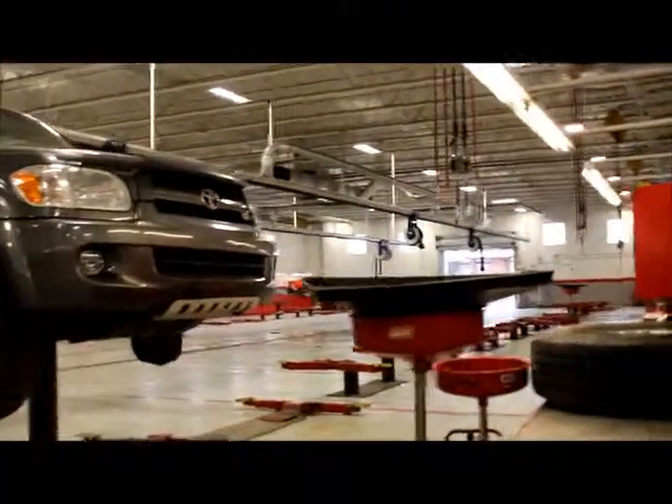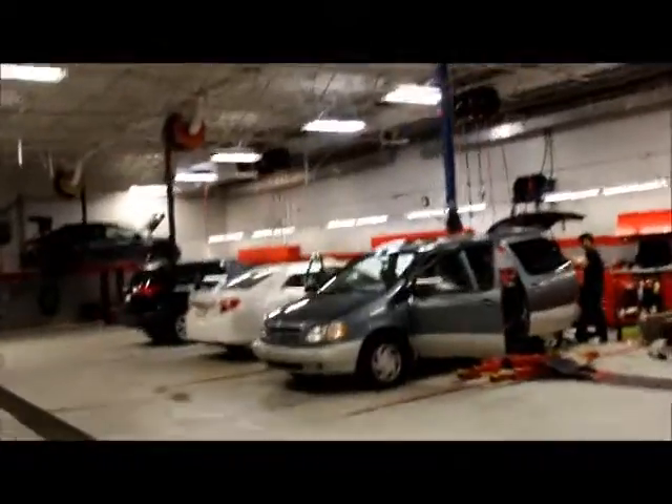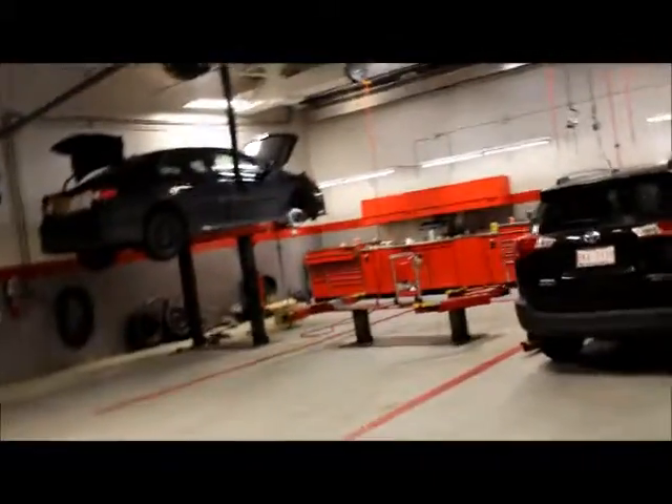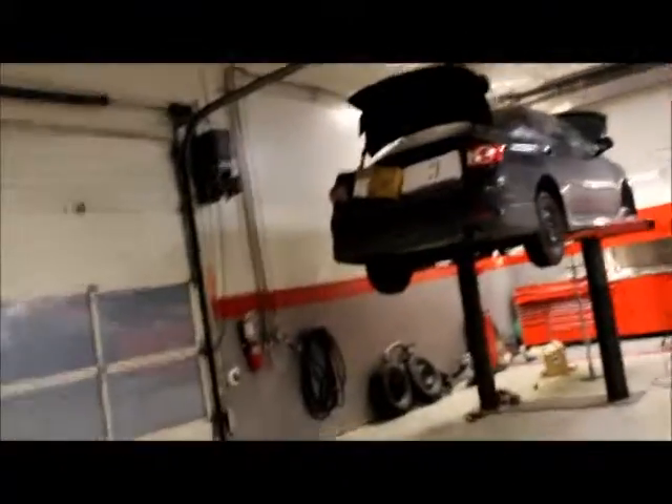You guys are just wrapping up for the day today. Another thing that's exclusive to us here at Mayfield Toyota is we have free courtesy vehicles available. So when your vehicle is in for service, you just book an appointment, ask for a courtesy vehicle, and we will provide you with that so that you're able to go about your workday or run your errands. We also have free shuttle service to anywhere in Edmonton and surrounding areas as well.